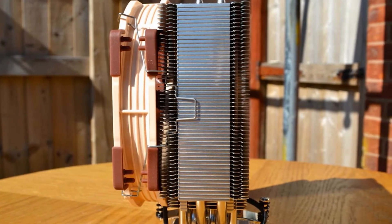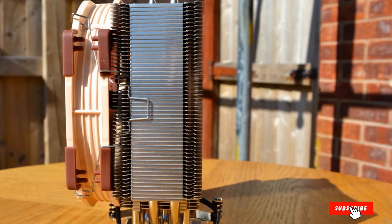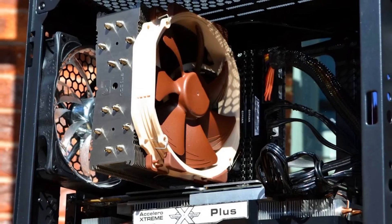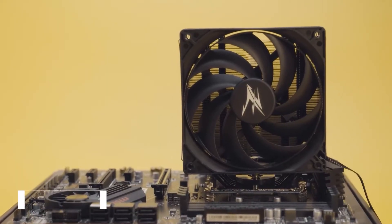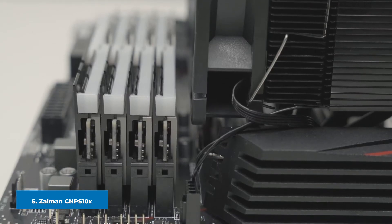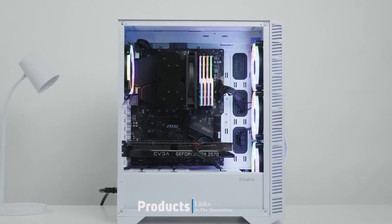This cooler checks all the boxes for enthusiasts and overclockers alike. The number five position is held by the Zalman CNPS Performance Black. The Zalman CNPS Performance Black is a mid-size quad heat pipe cooler that features jet black style and a single ultra-silent 135mm fan that rips through CPU thermal loads for your multi-core desktop enthusiast processor.